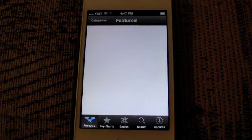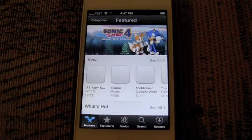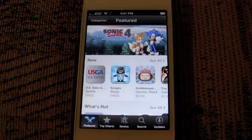AppleAndApps.com checking in with iOS 6, and now we're taking a look at Apple's redesigned App Store, iTunes Store, and iBook Store, beginning with the App Store.